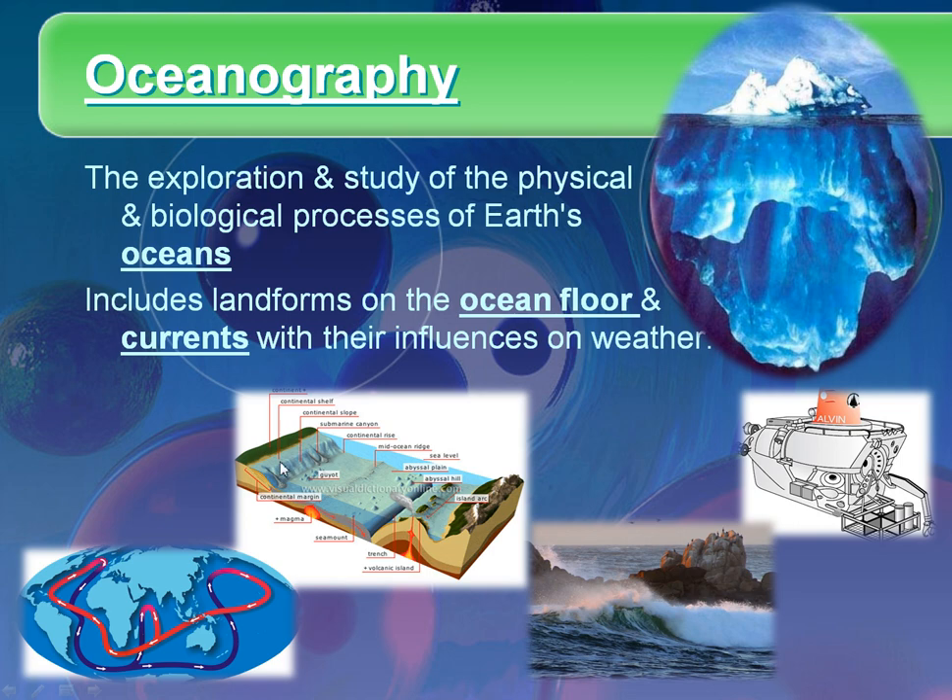This is a diagram of the ocean floor — everything from the edge of the continent in the continental shelf, to the mid-ocean ridge, which we'll also deal with in plate tectonics, trenches, and ocean arcs. Really interesting things about the ocean floor. And then we have the ocean currents here in the bottom left.